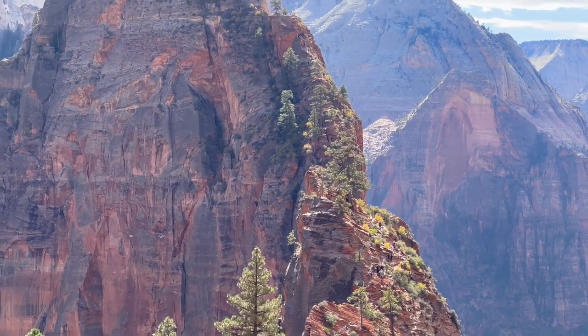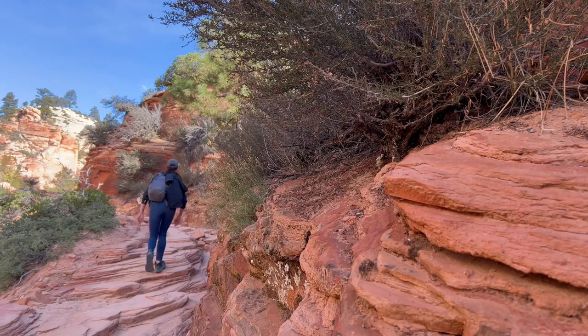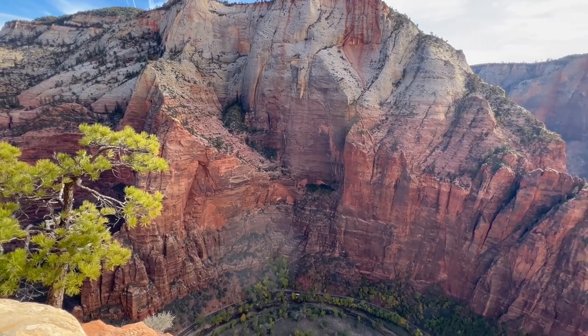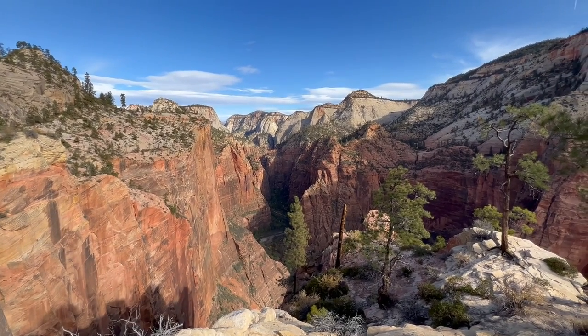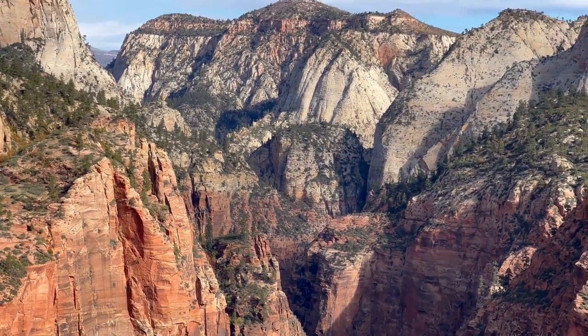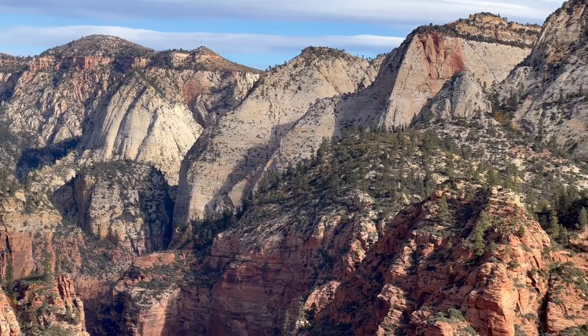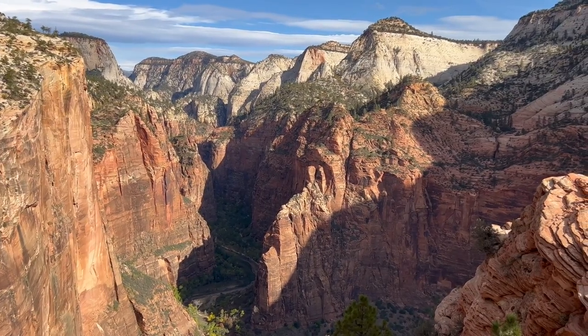I applied for the day-before lottery for Angels Landing and was rejected, so I won't be hiking it today. If you don't win the lottery, the hike up to the Angels Landing trailhead is still rewarding and challenging enough on its own. There is also a secret gem if you continue past the Angels Landing trailhead: the West Rim Trail. Continuing up gives you views of the other side of the canyon, with no one around — the two hours I spent up there were peaceful with incredible views, almost as good as Angels Landing, just less dangerous. So don't be too upset if you don't win the lottery.